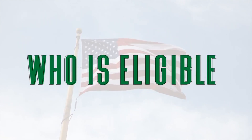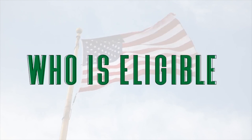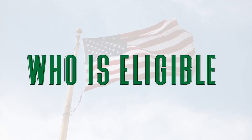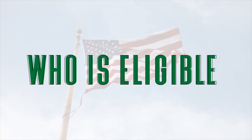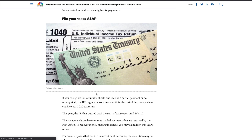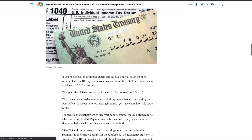Check to make sure when it comes to your income: if your income is below $87,000 per individual or below $174,000 per married couple, you qualify for the full stimulus amount. The IRS is saying if you're eligible for a stimulus check and receive partial payment or no money at all, the IRS is urging you to claim a credit for the rest of the money when you file your 2020 tax return.